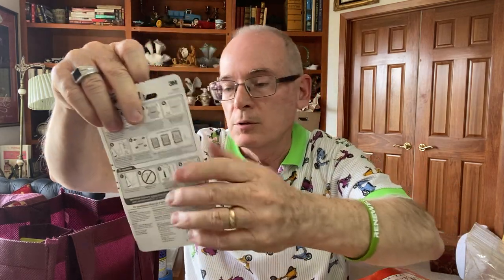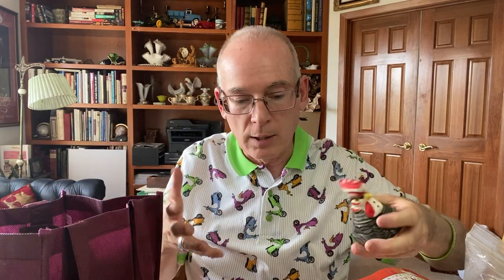My wife picked up some command strips because she needs to hang a picture for her dad. We also pick up these little pocket bibles — we put these in the backpacks for the homeless that we do. We collect supplies and make backpacks that we hand out when we see people begging on the corners.